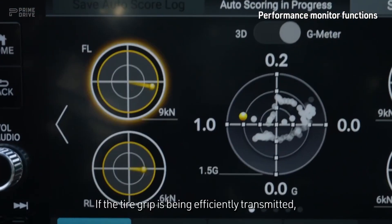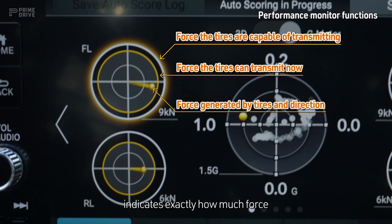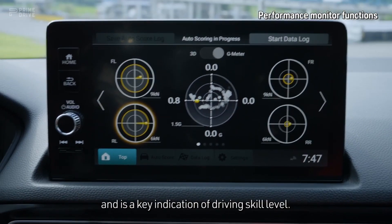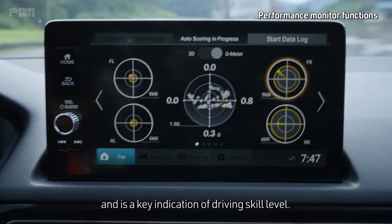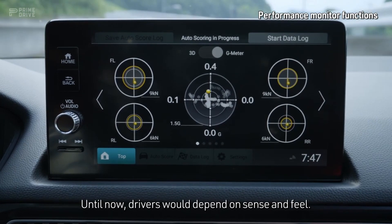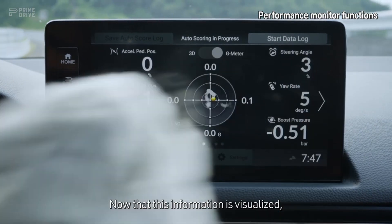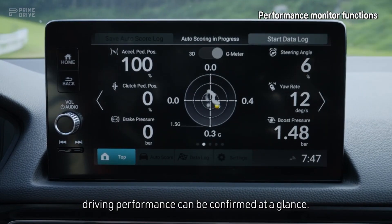If the tire grip is being efficiently transmitted, the outer circle lights up in yellow. And the bar extending from the center of the circle indicates exactly how much force is being exerted on the tire and in what direction. This real-time tire friction information has never been available before and is a key indication of driving skill level. Until now, drivers would depend on sense and feel. Now that this information is visualized, driving performance can be confirmed at a glance.